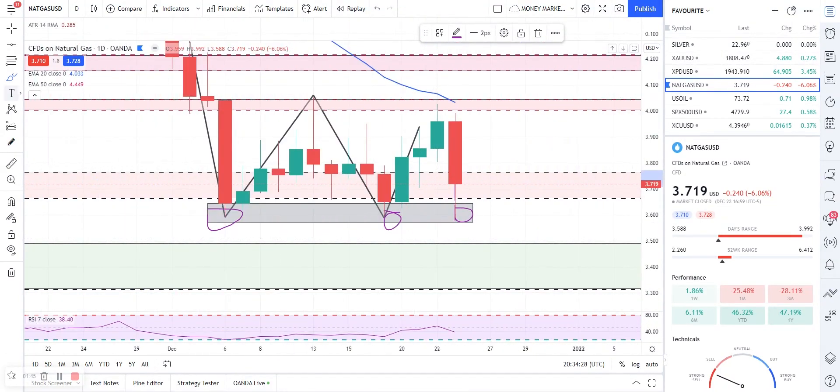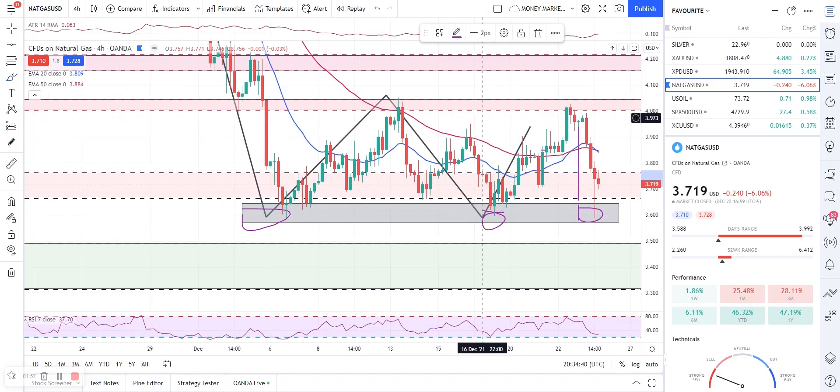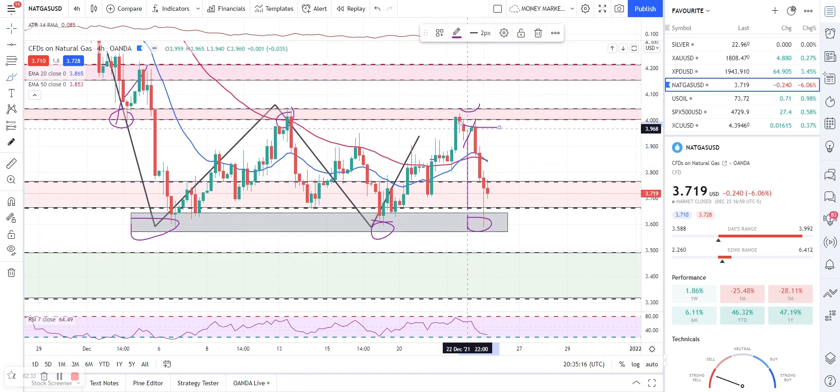This level has also acted as resistance further back, so it's a significant level. Now on the four-hour time frame for natural gas, we have the resistance zone from 4.008 to 4.040 — this is a minor level of resistance. In my last video I said we'd be looking to exit our trades once the market hit this zone, then look for pullback trades once we got a bullish candle, but we didn't get any bullish candle and the market didn't break and close above this minor level.